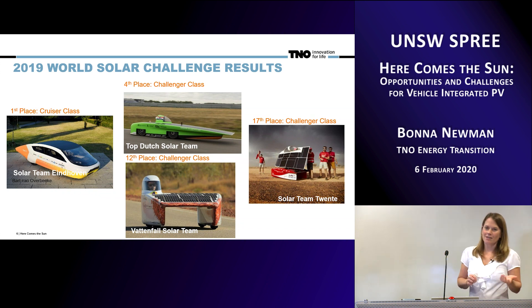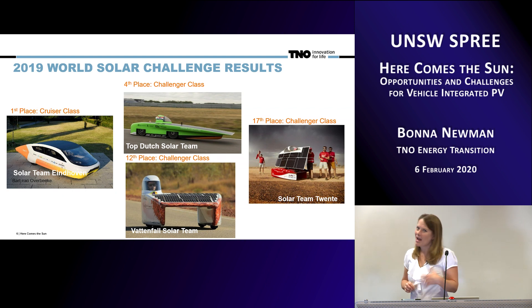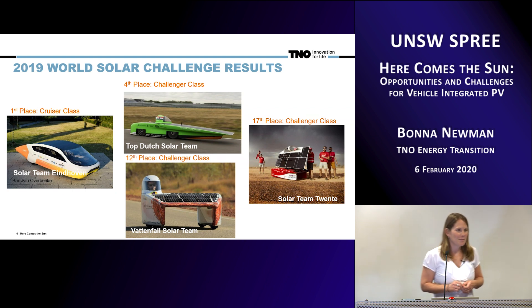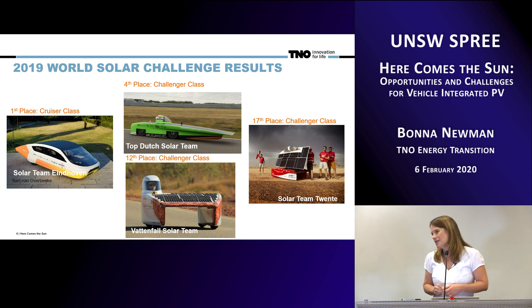That would have been a great time to have solar on the car, because that would have been just enough power and charging to make sure we didn't have to stop on the way back. In Australia we would have had plenty of sun to charge the car as we were driving if it had solar on top. But in the Netherlands, we don't have quite so much sun. We have a large group of students that come here every two years to compete in the World Solar Challenge, and they've done incredibly well.